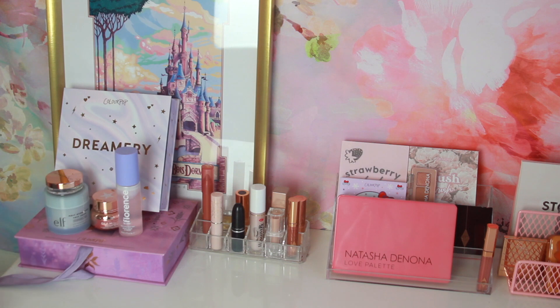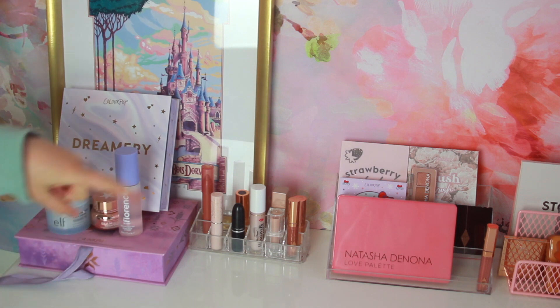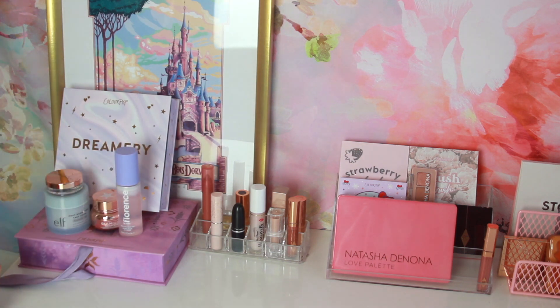Then here I just have some of my everyday lipsticks. There's ColourPop, there's Charlotte Tilbury, there's a Too Faced one from KKW — so just a lot of everyday lipsticks. I did a video on my favorite everyday lipsticks a while back and most of these are in that video.